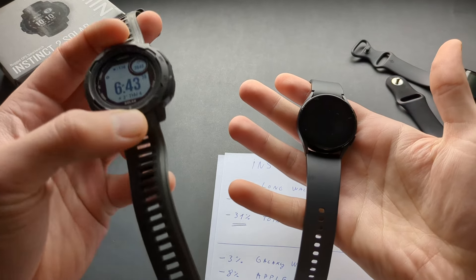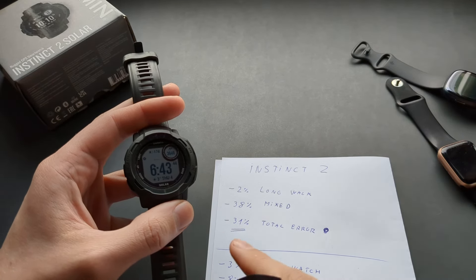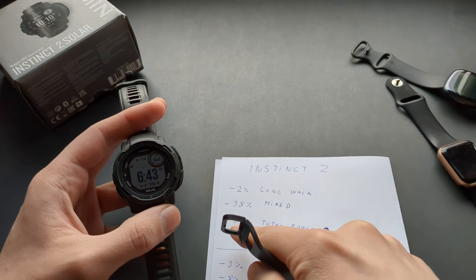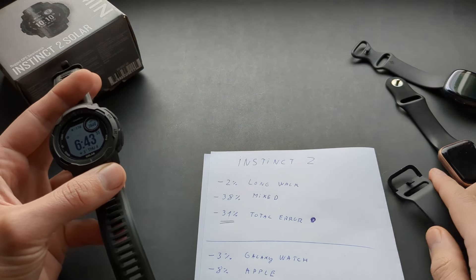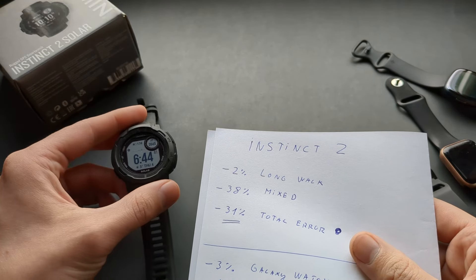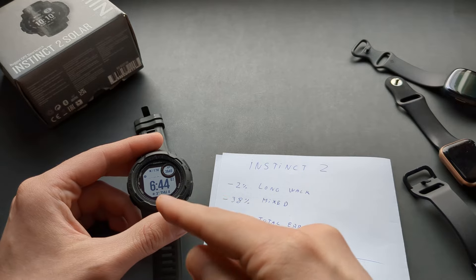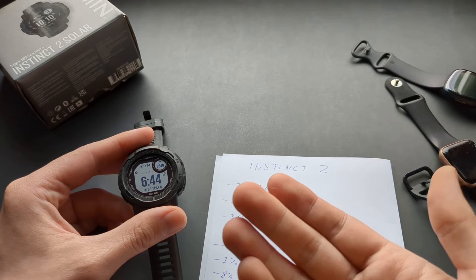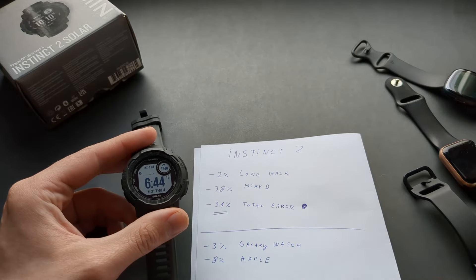When wearing my Galaxy Watch alongside this one for a few days and comparing the total results, the total inaccuracy of the Garmin Instinct 2 is around 31%. Of course this number isn't fixed and will vary depending on what you do during the day — because during long walks it's accurate, but it really struggles during daily activities. And honestly, most of your steps actually get clocked in during these basic everyday activities like just walking around the house or working outdoors.